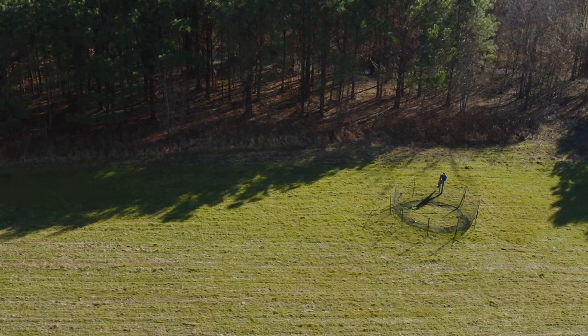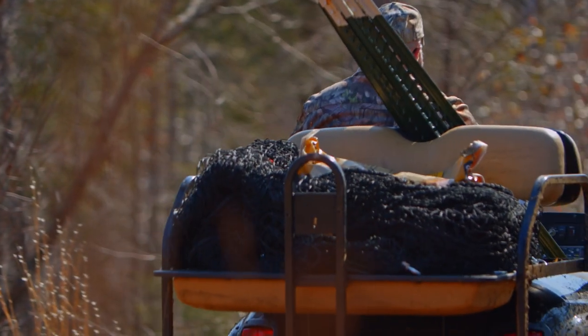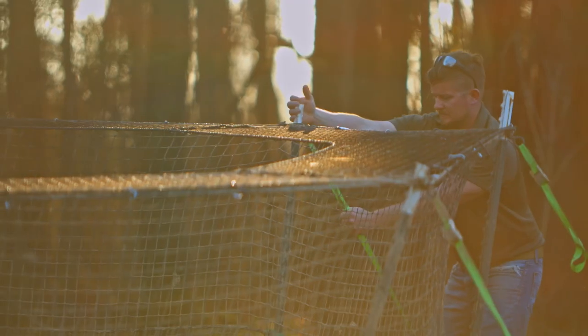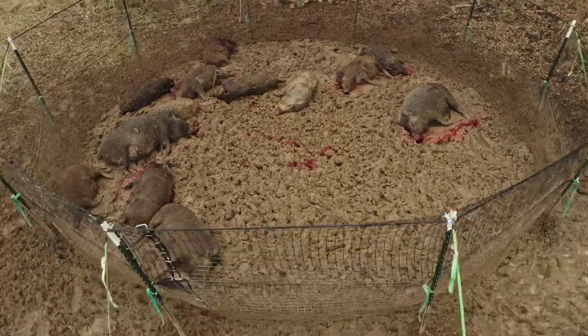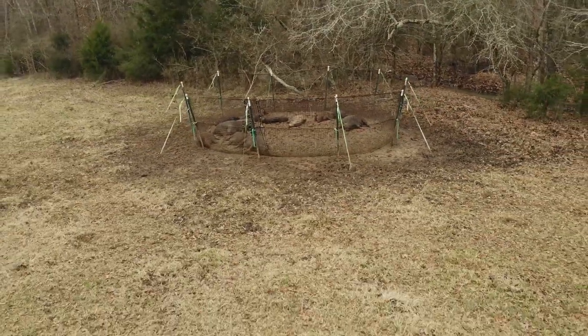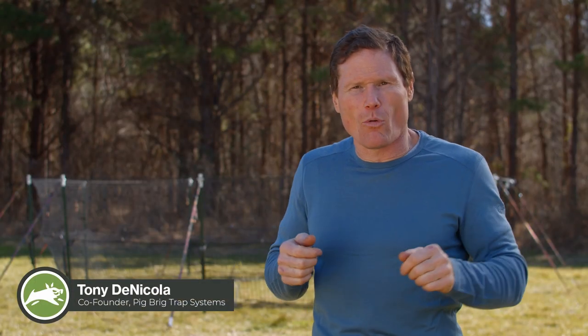This is the solution to the pig problem — a trap, that simple. I've been trapping pigs for over 25 years. This was not some genius idea sitting at a drawing board. It was sitting in the jungle of Guam.